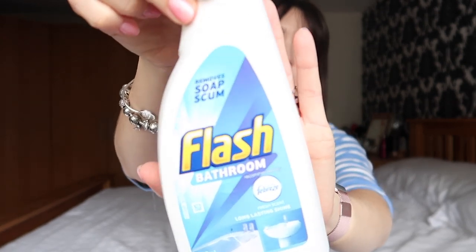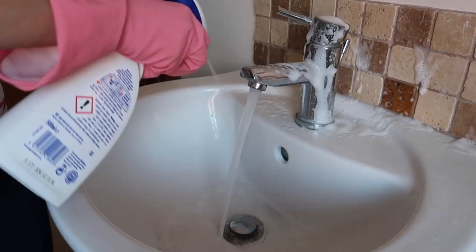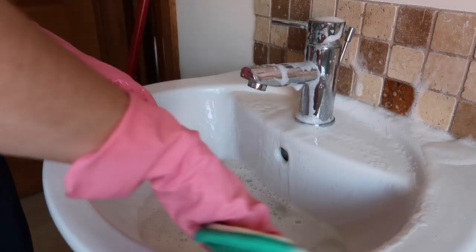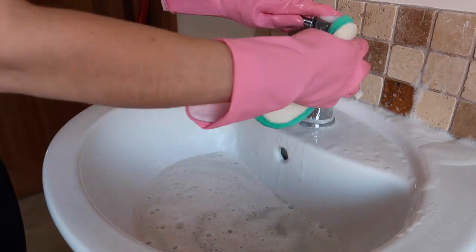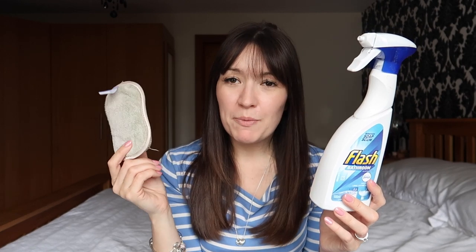My next favourite is Flash Bathroom. This is just great for bringing your bathroom back to smelling and looking great. It doesn't smell as great as Zoflora, but it does not smell as bad as vinegar — somewhere in the middle. Like Zoflora, you do feel like you need to open the windows and ventilate. So I wouldn't use it if the children are in the bathroom. If they are, I'll just do a quick wipe around with a Minky pad. But if I'm on my own and can ventilate, Flash Bathroom is my go-to.